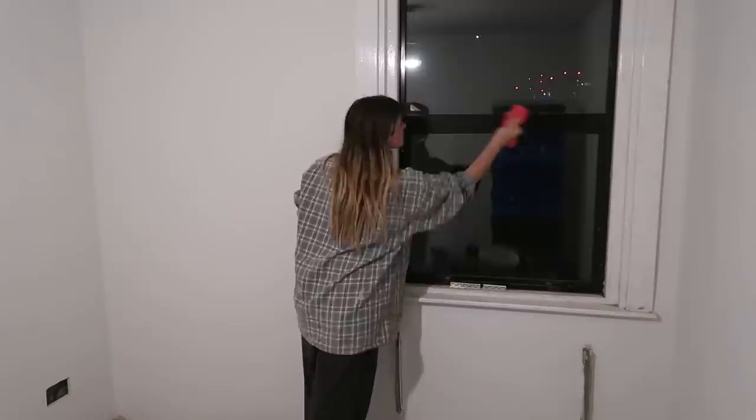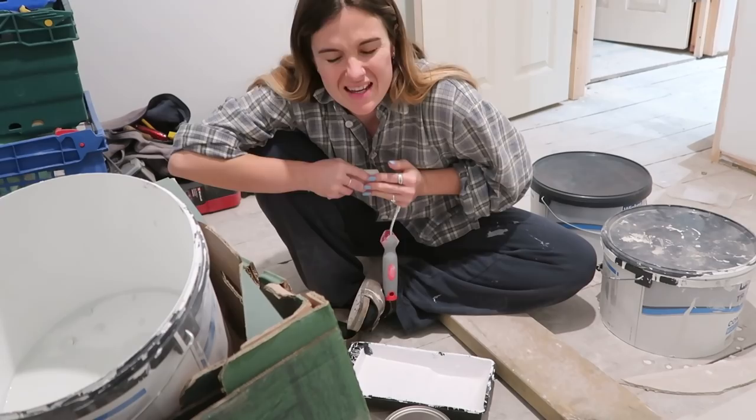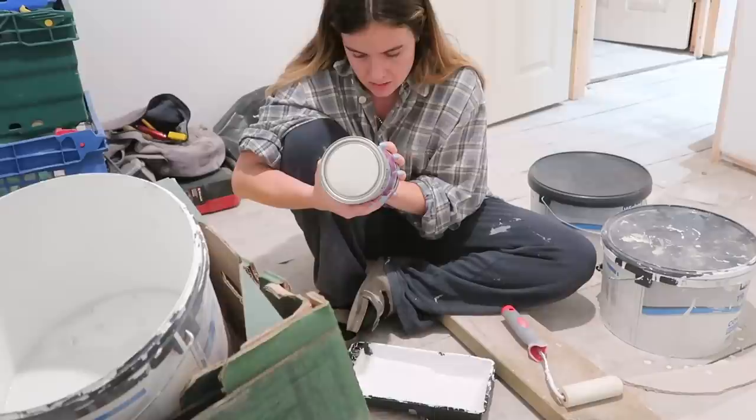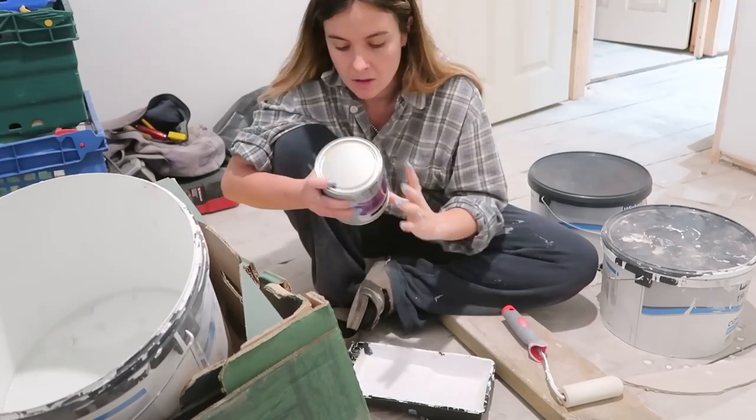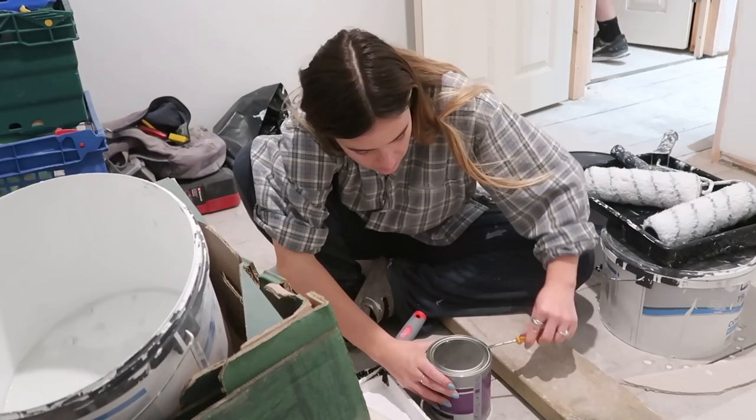I'm just going to start by giving the whole thing a wipe down. This room's been pretty dusty and pretty dirty for a pretty long time, so giving it a clean is probably a good first start. The window is also in pretty poor condition, so I'm hoping that the black paint will help hide the sins of a window that's been sat there for over a hundred years. Just using the same sort of roller that I did for all the doors upstairs — it's solvent based, not oil based — and the size is really good for small spaces and little corners.